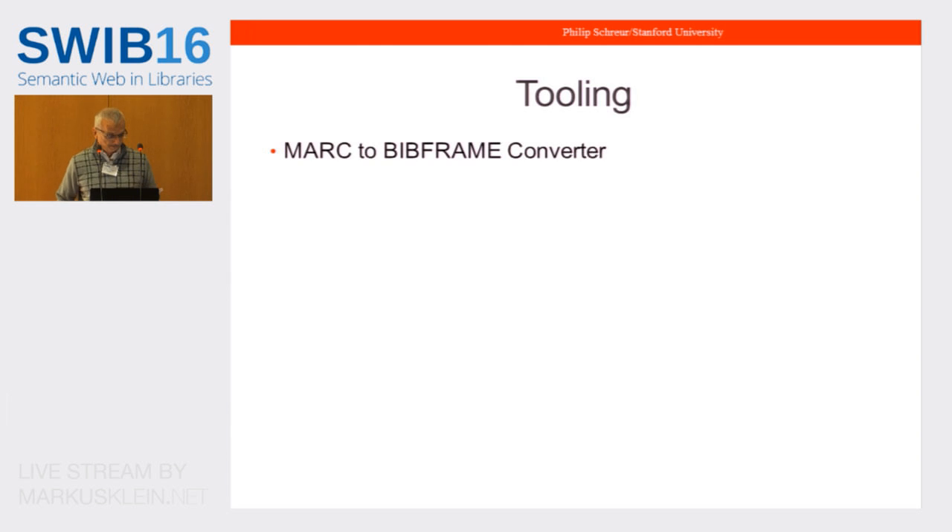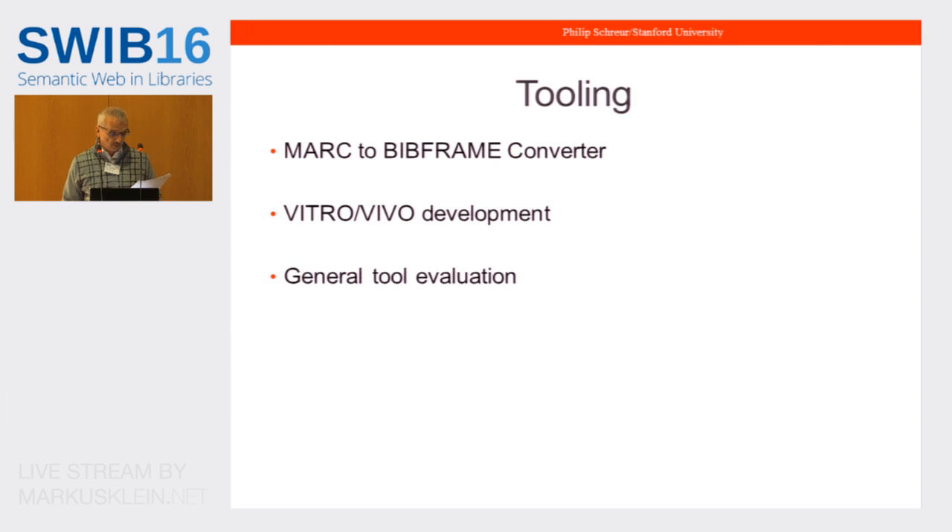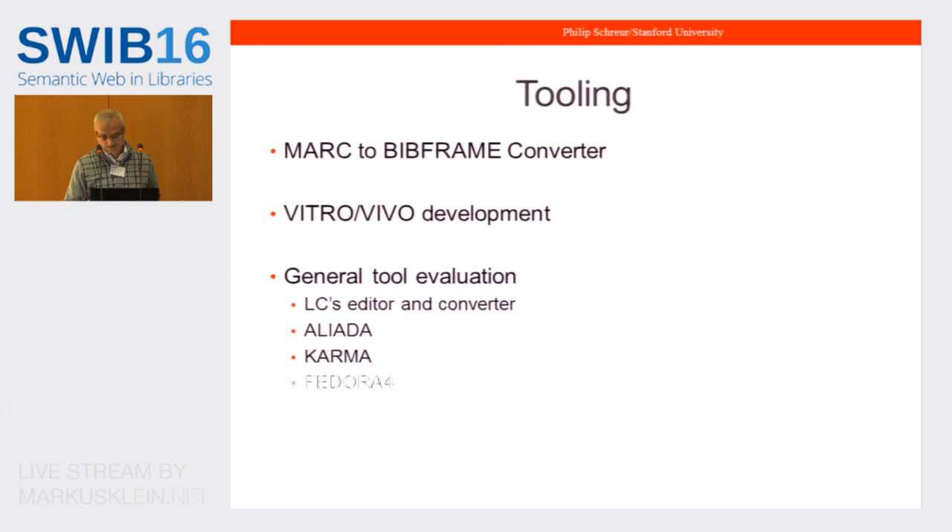The initial tooling efforts for LD4L Labs are centered around the creation of a MARC-BibFrame converter, including some entity reconciliation as part of the conversion process. They are also working on the Vitro/Vivo stack to create an editor for the native creation of RDF. General tool evaluation will also be part of the LD4P project. The partners will be evaluating tools such as LC's suite of BibFrame tools, Aliada, Karma, Fedora for the RML editor, and a project being developed at Stanford called CEDAR — a very extensible RDF editor flexible enough to create just about any type of data.